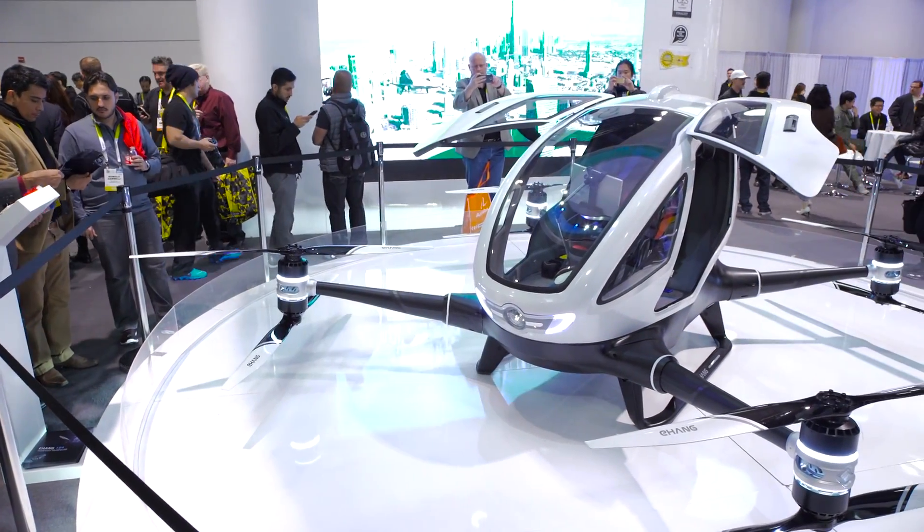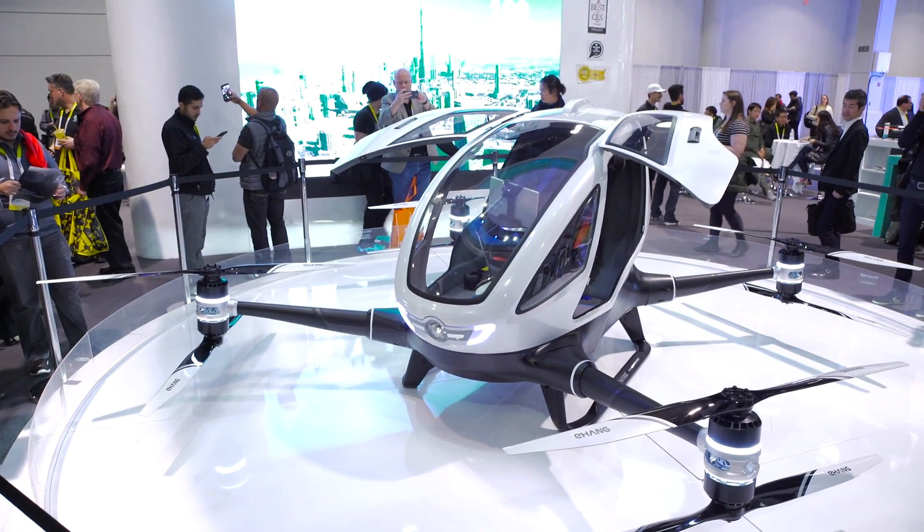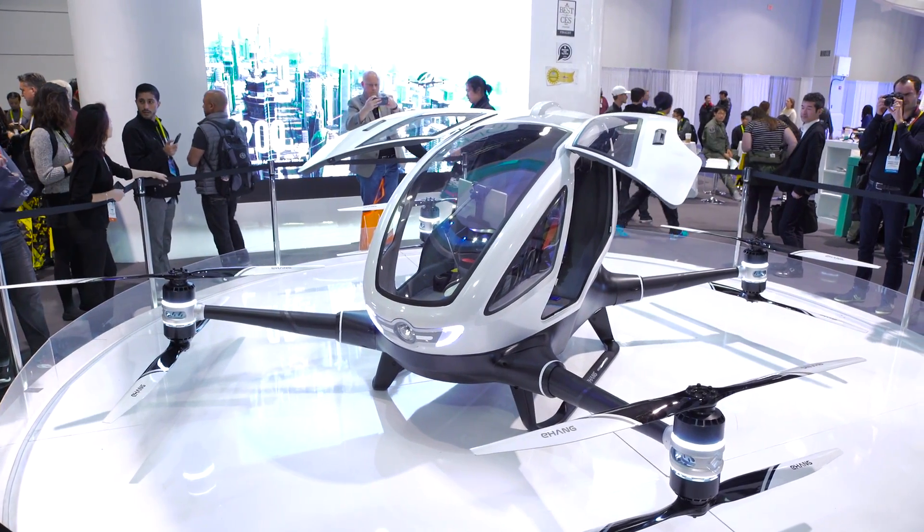It'll cost probably somewhere between $200,000 and $300,000 — so you can choose between this thing, a house, or going to medical school.